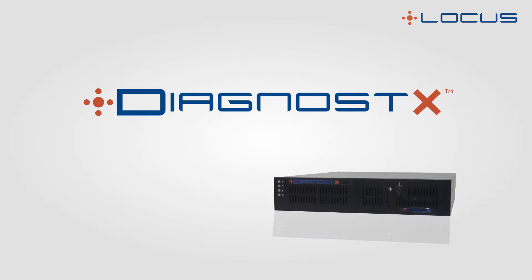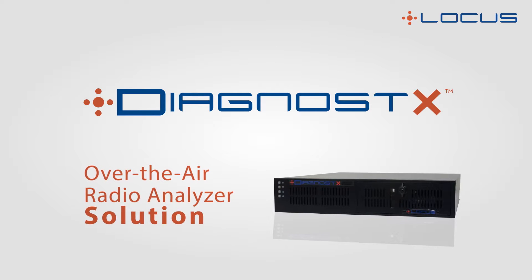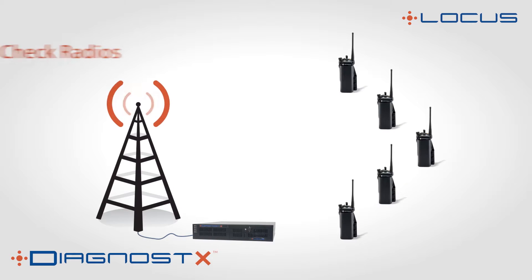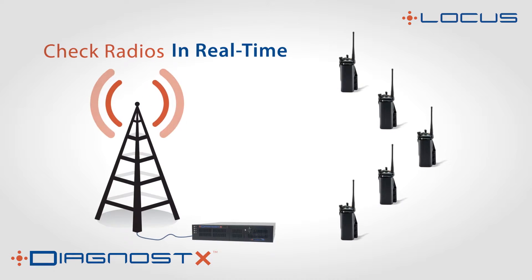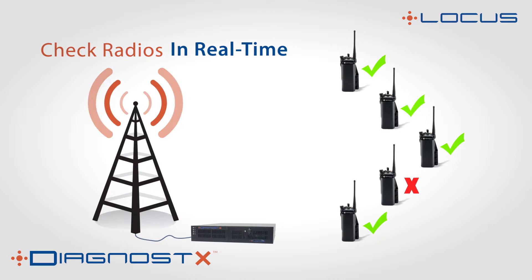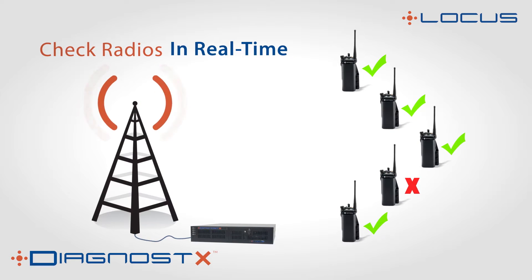At LOCUS, we're proud to introduce Diagnostics, an over-the-air radio analyzer solution. Diagnostics allows agencies to check radios long-range over the air, in real-time, 24-7, while the radios are in normal use in the field, without user intervention.